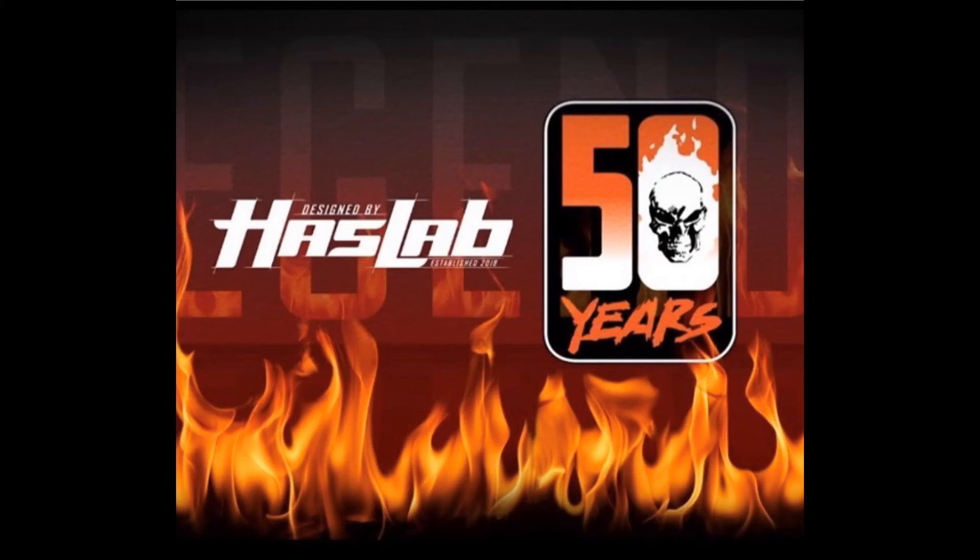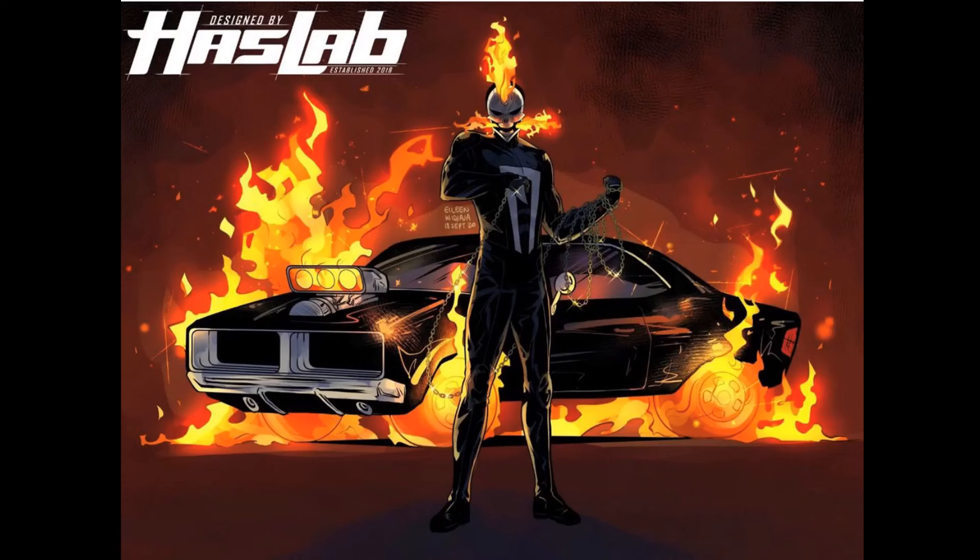How about that — 50 years of Ghost Rider! They're celebrating with a HasLab. We don't know exactly what it's going to be yet, but they did give us a couple of teases. I definitely think it's going to be Robbie Reyes in his car with flame effects off the tires — that'll probably be the HasLab.